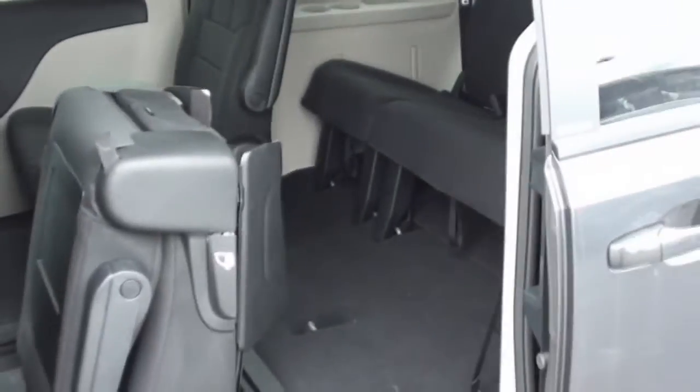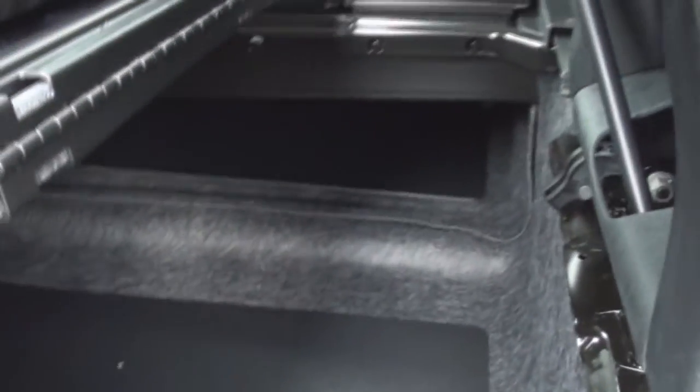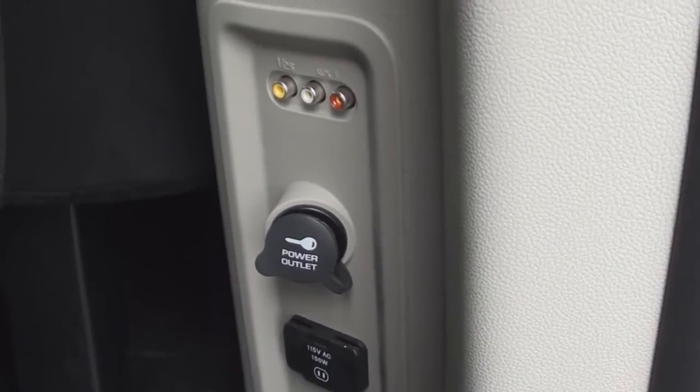Pull on the side handle to flip the seats forward so you can gain access to the third row. The third row still offers plenty of comfort and much leg room even for tall adults. You are even offered cup holders and many more storage pockets. Still offered is Chrysler's innovative Stow-and-Go storage system that features huge cargo spaces under the floor to hold your belongings, or fold the second row seats flat into the cargo floor. On the driver side of the second row is where you will find your input jacks for your video game systems and your power outlets.